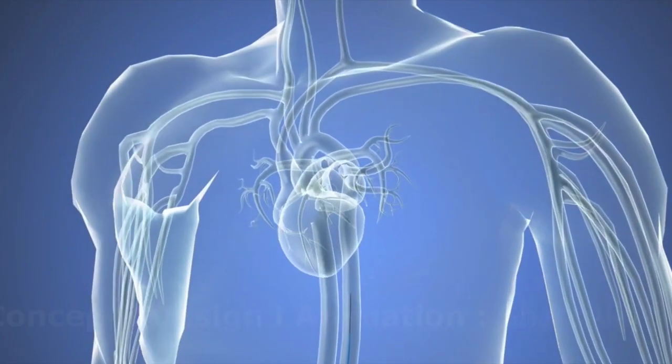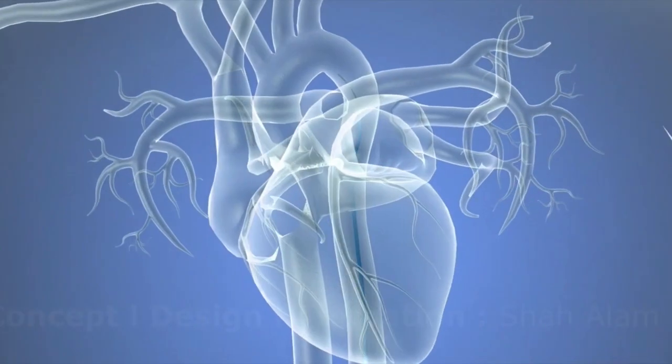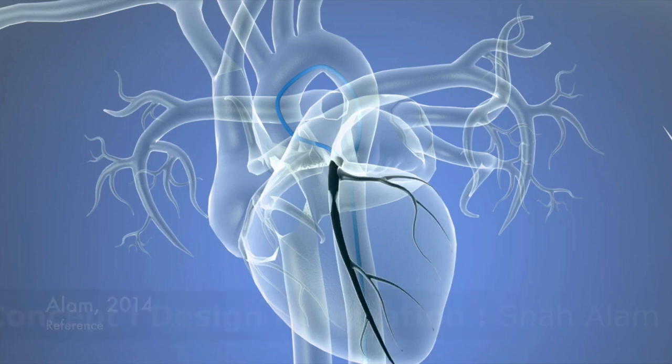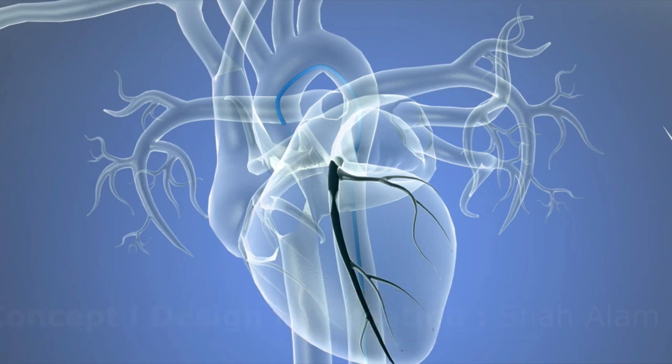Even though I do not have a class of students, I am an educator to my patients. Augmented reality can help patients understand a procedure they are going to have, such as a heart catheterization, which would ultimately help the patients know the steps before, during, and after the procedure, resulting in a better patient outcome.